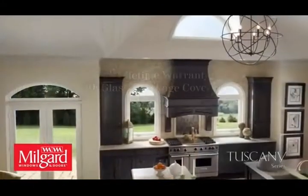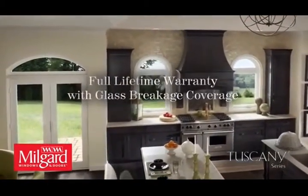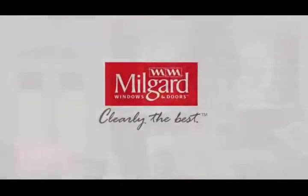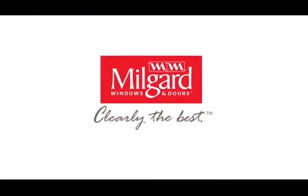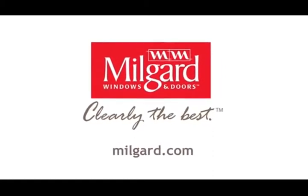Plus, you have peace of mind with the full lifetime warranty including parts and labor and glass breakage coverage. Traditional styling and endless possibilities — Tuscany Series windows and doors by Milgard make an excellent choice.